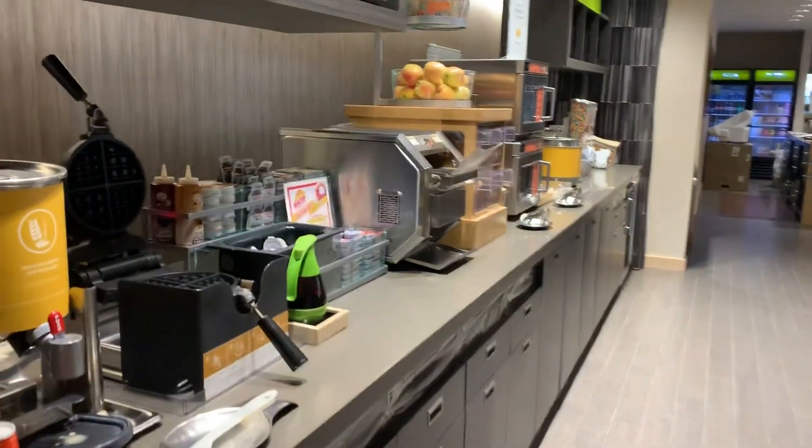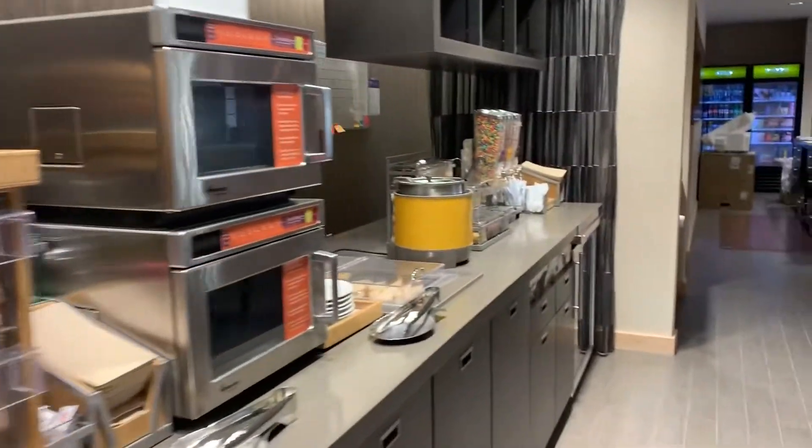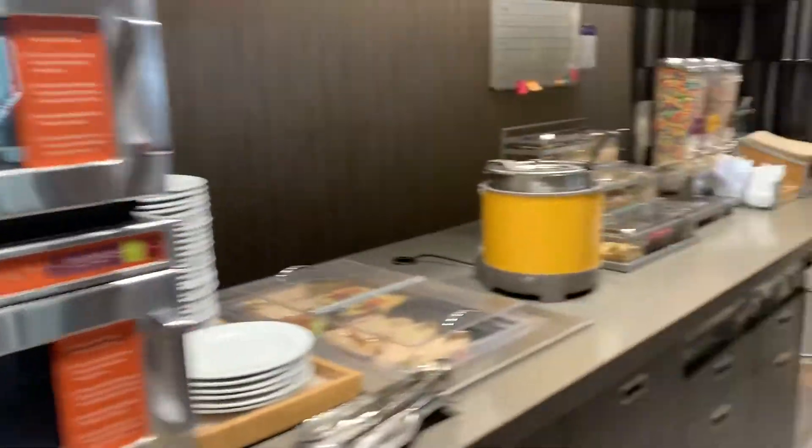So that is what a complimentary breakfast looks like at Home2 Suites by Hilton. I had to kind of rush through showing you just because no one's down here right now — it's easier.